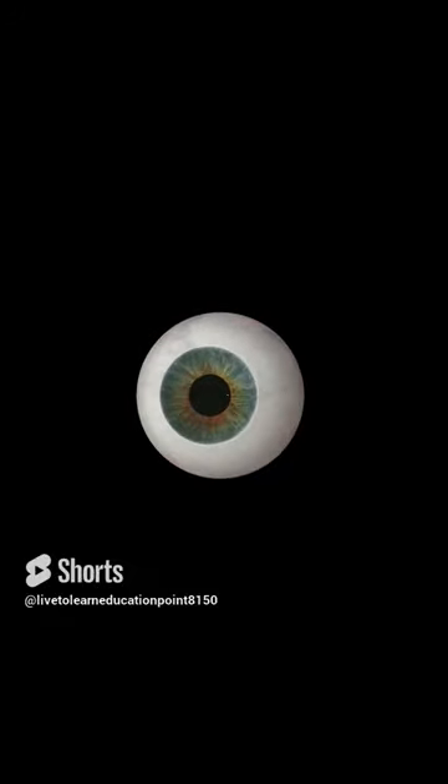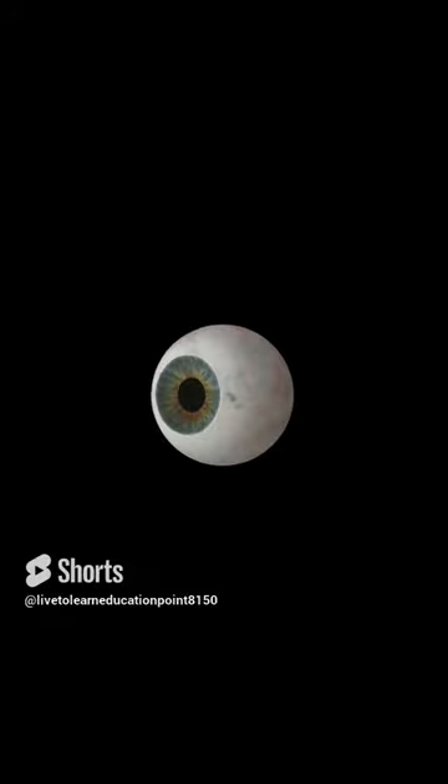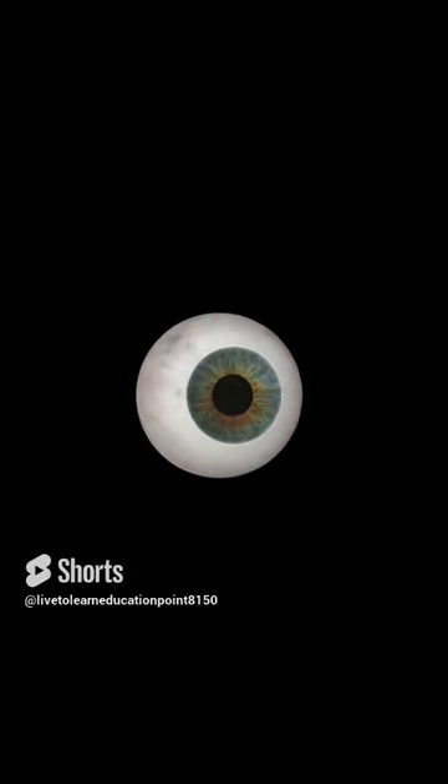First, let's understand what hypermetropia is. Essentially, it's a condition where a person has difficulty seeing objects up close. This is caused because the eyeball is too short or the lens is unable to focus effectively.